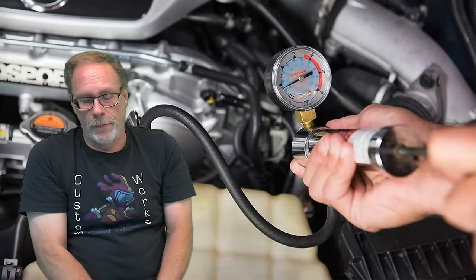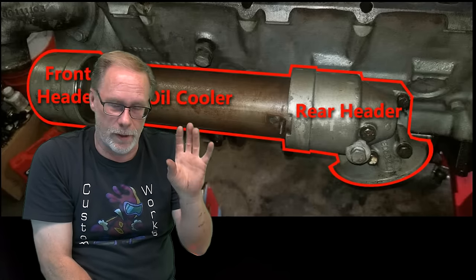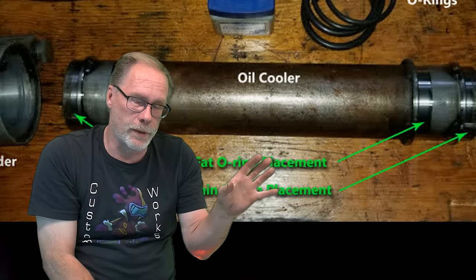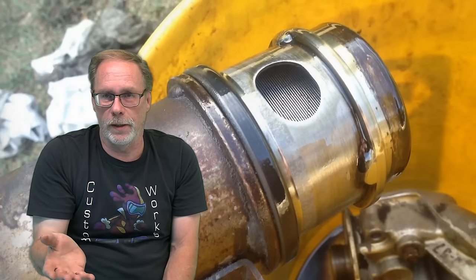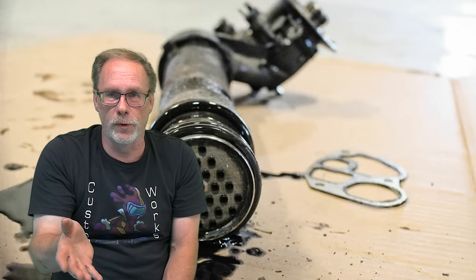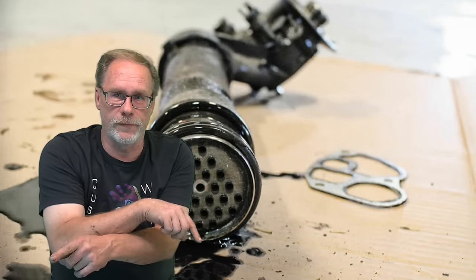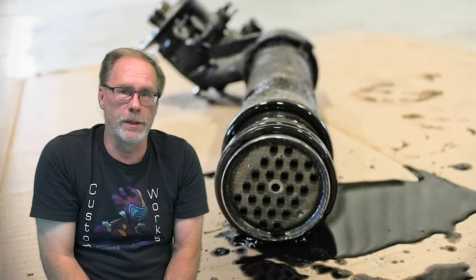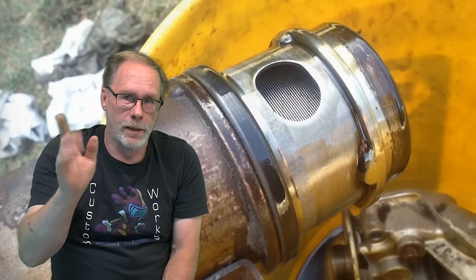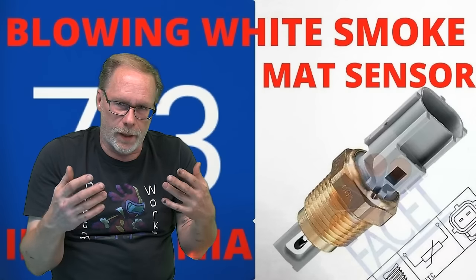One area not to overlook — rare, but don't ignore it — is the oil cooler. Is radiator fluid getting into the oil via a bad O-ring in your oil cooler, or vice versa? That can get into the cylinders and cause white smoke.